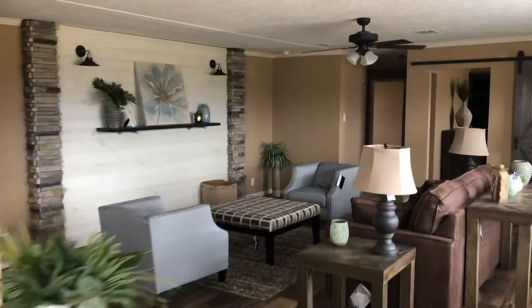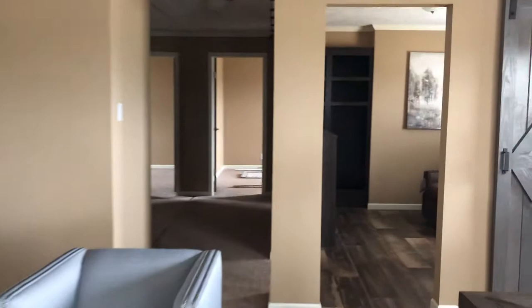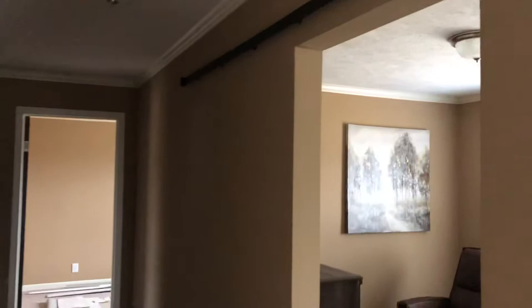Look over here in the bonus room — you got barn doors on either side, two inches thick. Took down that barn door there. Owner's room has got another spot of storage. Off the hallway you've got a little desk area in between the guest bedrooms.